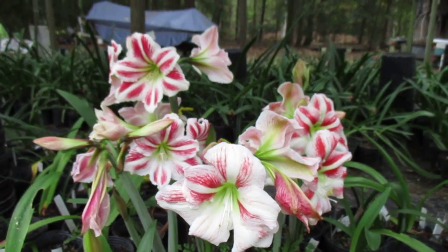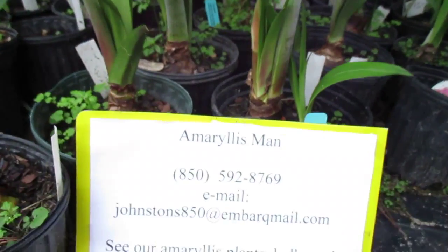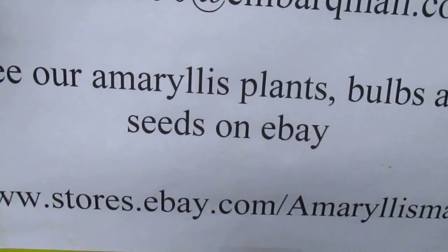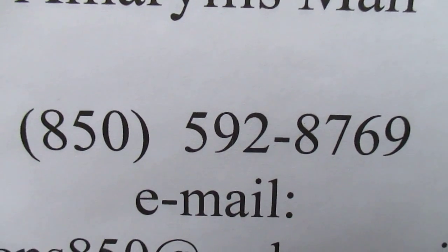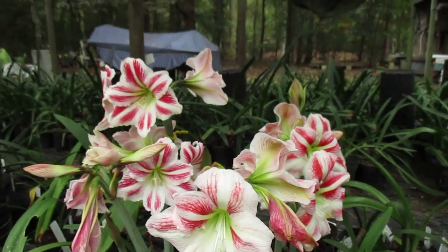Come see us on our eBay store. We carry these bulbs there for you. Here's our information: www.stores.ebay.com/amaryllisfans, or you can call us. We carry quite a big selection of Amaryllis bulbs, plants and seeds. See you on eBay. Bye-bye.